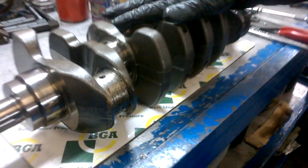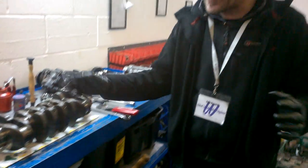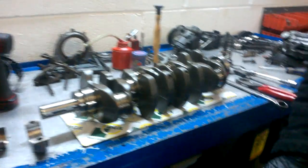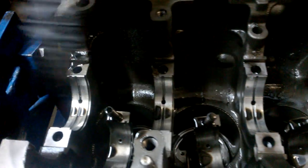That's out of a 2010 engine that's only covered 75,000 miles. What I can prove to you is that the damage has not been caused by low oil or running on the wrong oil, and the reason for that is the rest of the journals are fine. Have a look at those main bearings — they're absolutely perfect.